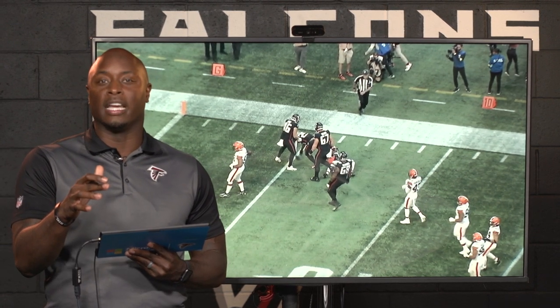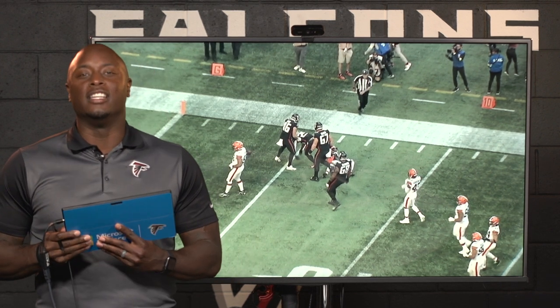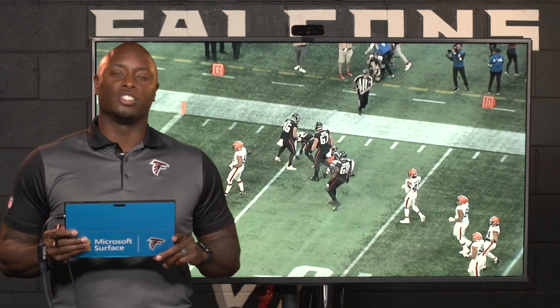This is what you'd like to see in a run game — over 200 yards for the Falcons against the Browns. Thank you for joining me. I'm DJ Shockley. This is Falcons Film Review, powered by Microsoft Surface.